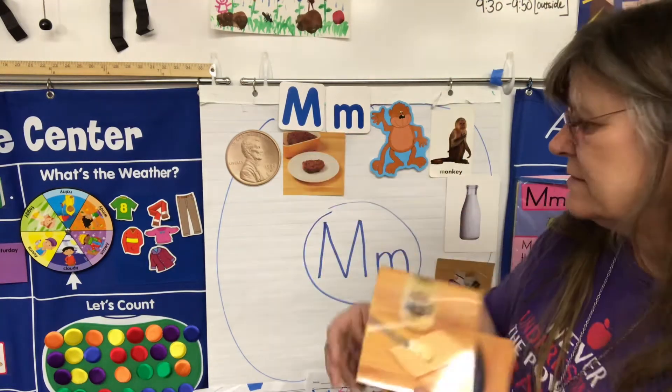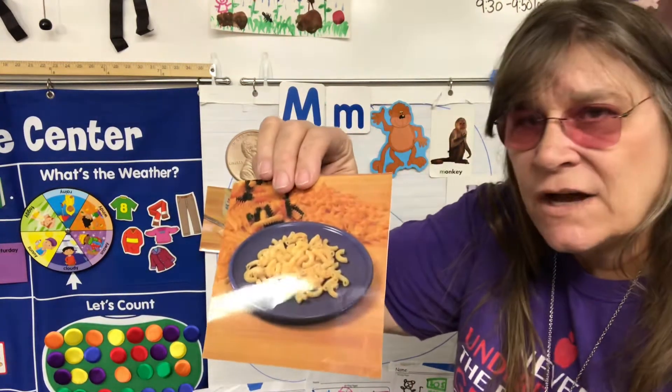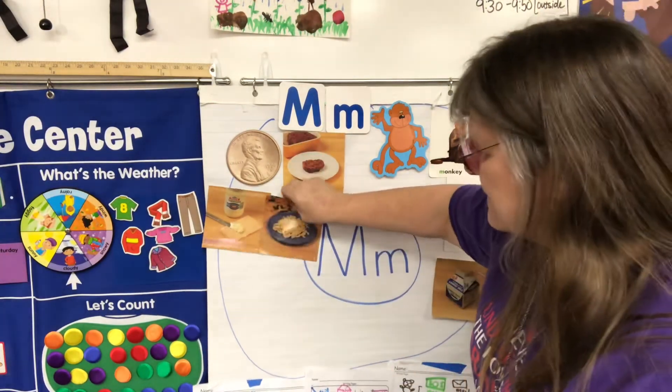And we have something called mayonnaise — people use that on sandwiches and hamburgers. Macaroni is a good one too — macaroni is yummy. We'll put that up. There's a lot of food that starts with M, isn't there?